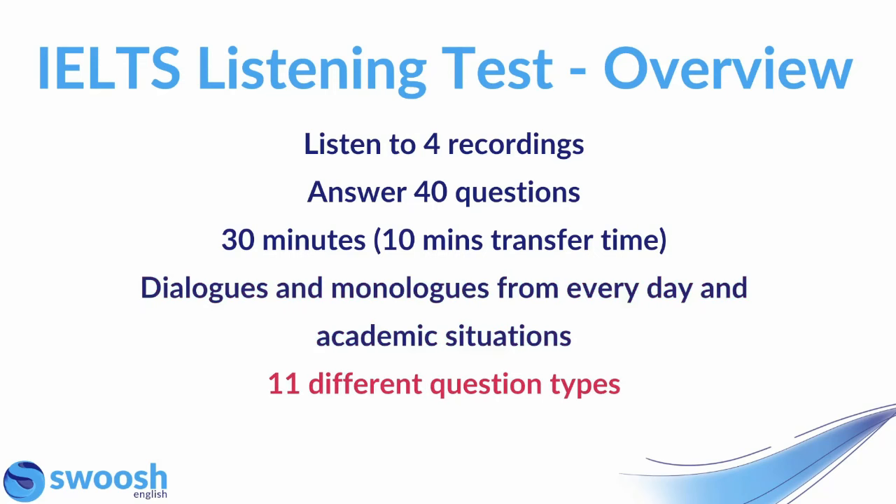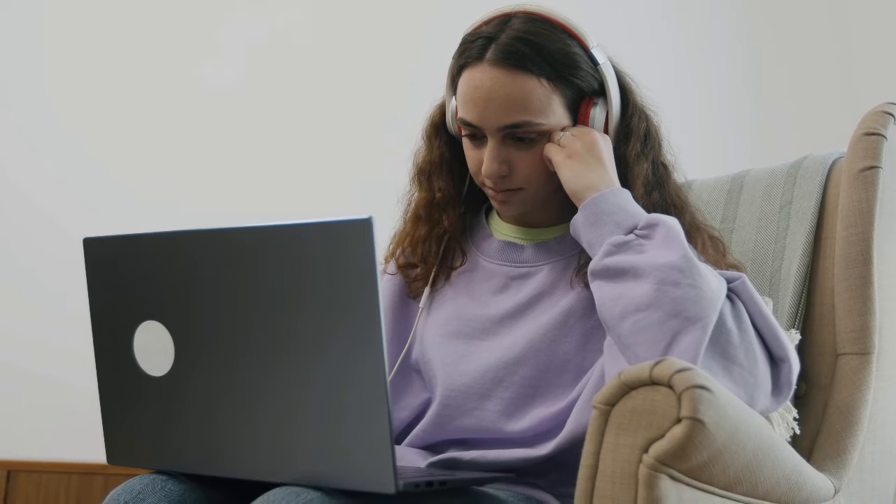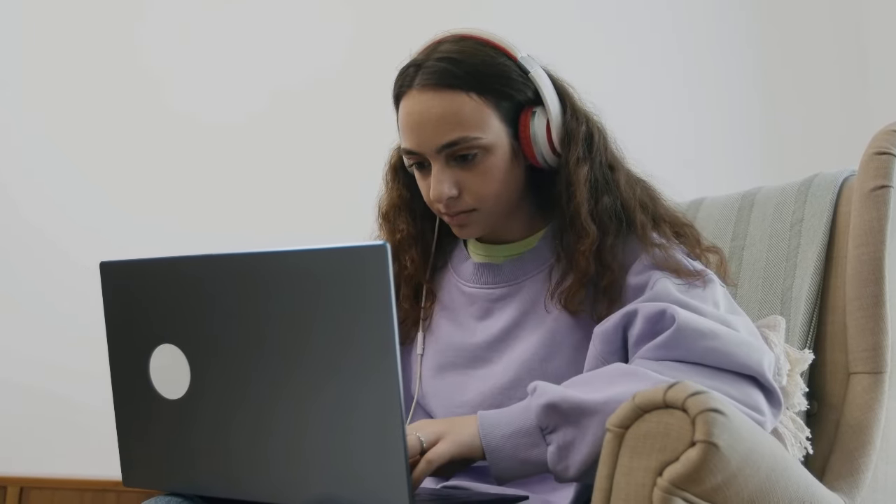There are 11 different question types that you might see in this test, and you will listen to a variety of native speaker accents. So it's really important that before you book your IELTS exam, you've taken plenty of practice tests and really familiarized yourself with the question types, the audio types, a variety of accents — just making sure that you've done enough practice that you can confidently go into the exam and know that you'll get a high score.